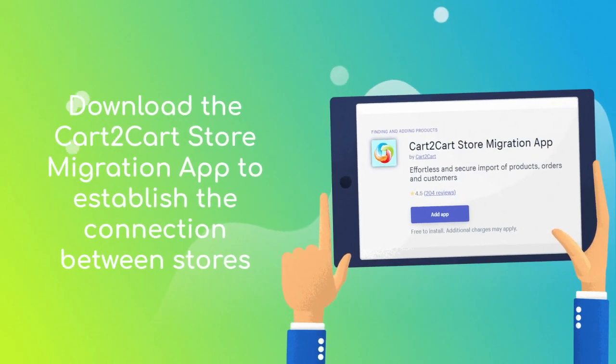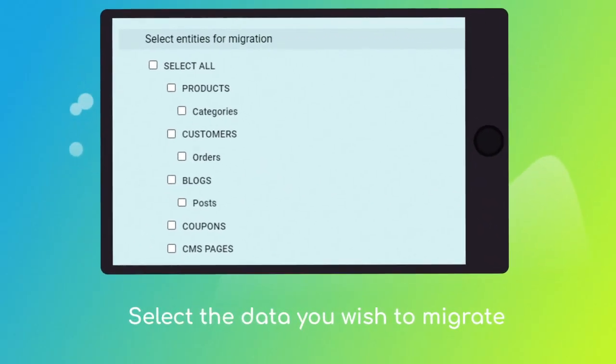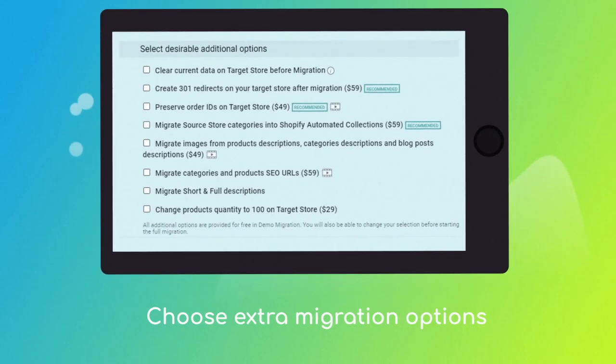Download the Cart2Cart store migration app to enable the connection with your Shopify. Next, click the Choose Entities button to select the data types you'd like to migrate to Shopify. And choose the additional options to refine your migration, like automated 301 redirects to keep SEO juice,